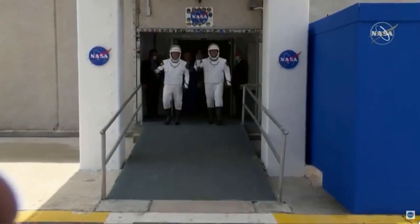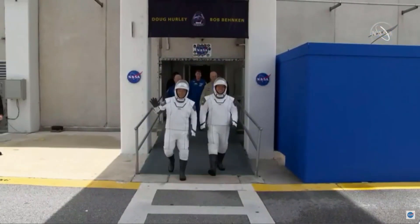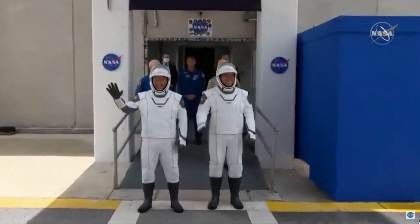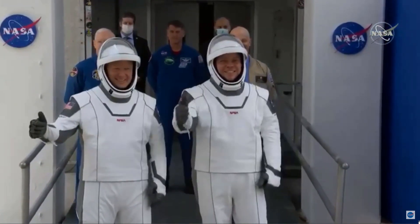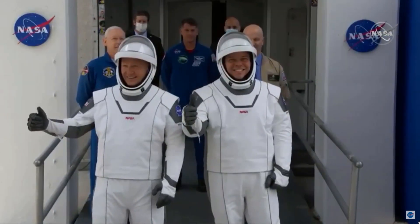Here they come — NASA astronauts Bob Behnken and Doug Hurley. They've each made this journey twice before for the space shuttle missions, but they've never done this in a SpaceX space suit, they've never done this together, and they've never done this on their way to head to a commercially built rocket and spacecraft to head to space.